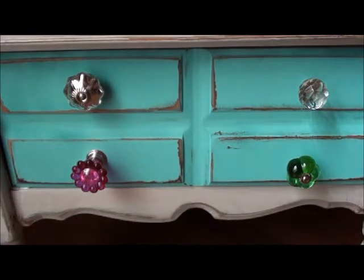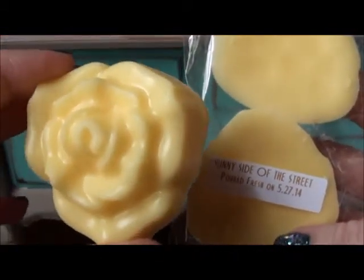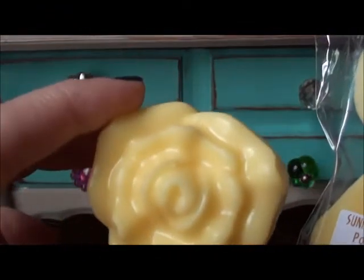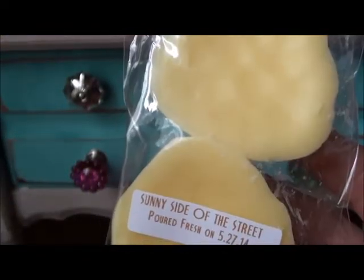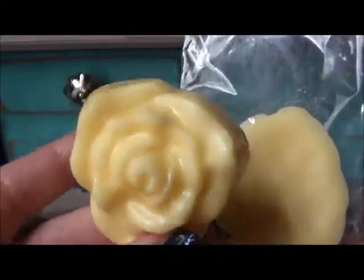Next up is Sunny Side of the Street. Sunny Side of the Street is lemon custard, buttery cake, and coconut cream. That's just a really nice bakery scent — I like that one.